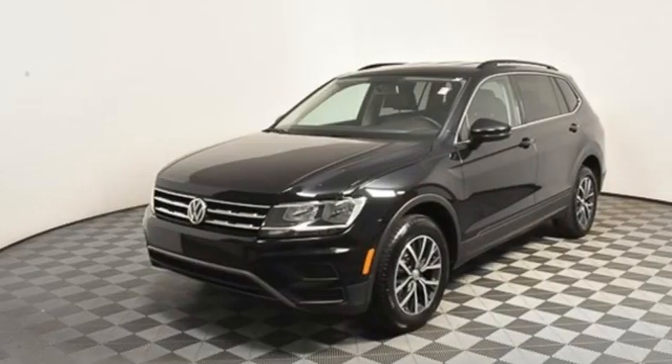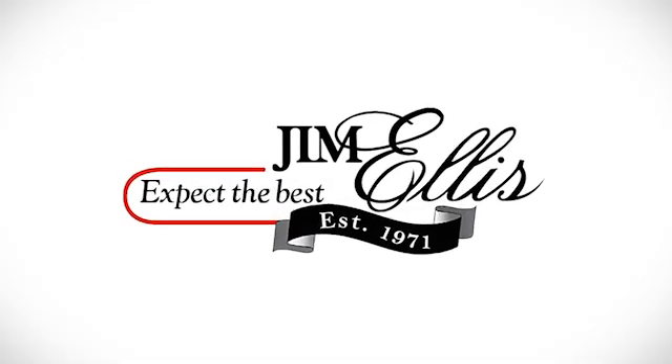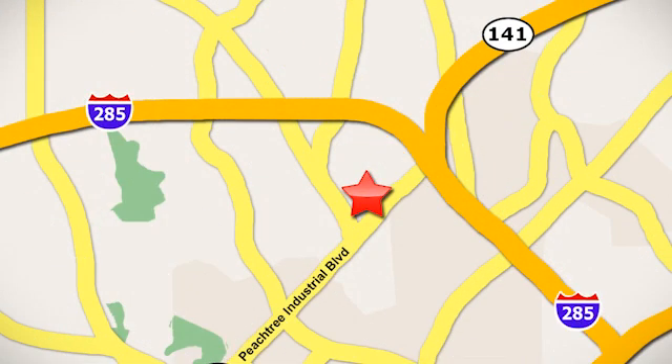Enjoy every drive in a Volkswagen. See it for yourself when you take it for a test drive. Contact Jim Ellis Volkswagen of Atlanta today or stop on by — we're conveniently located inside I-285 on Peachtree Industrial.